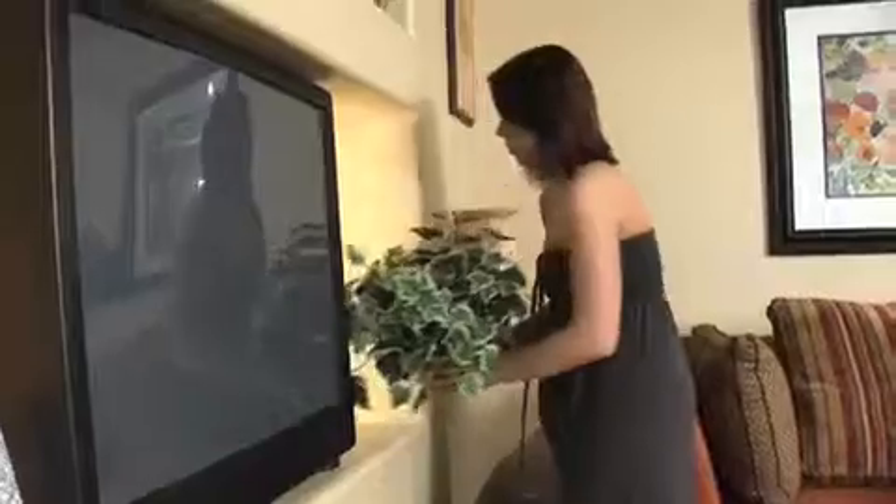Potted silk plants placed strategically throughout the house can add a touch of hominess and help buyers visualize where their furniture will go.